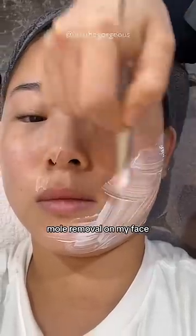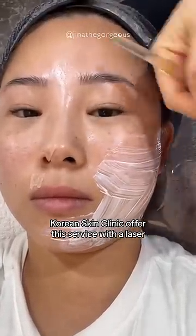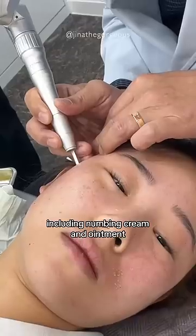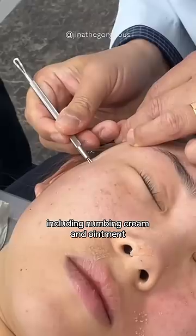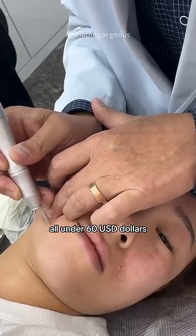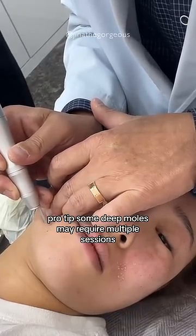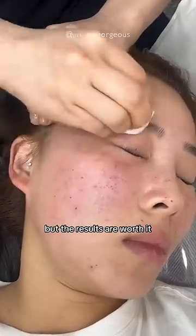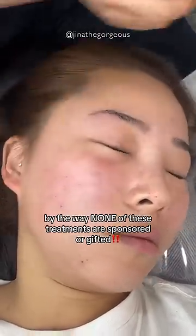Next on the list was mole removal on my face. A Korean skin clinic offered this service with a laser. It took about 90 minutes including numbing cream and ointment, and the best part was the price — all under $60 USD. Pro tip: deep moles may require multiple sessions, but the results are worth it. By the way, none of these treatments are sponsored or gifted.